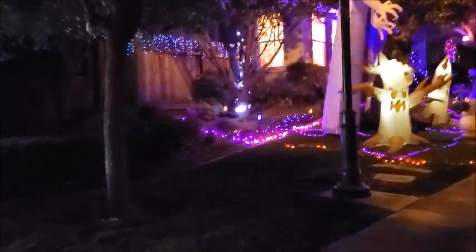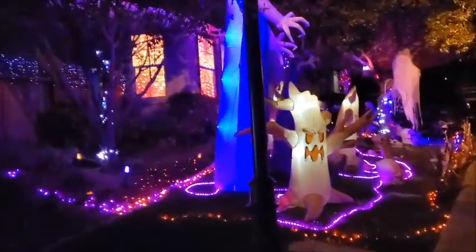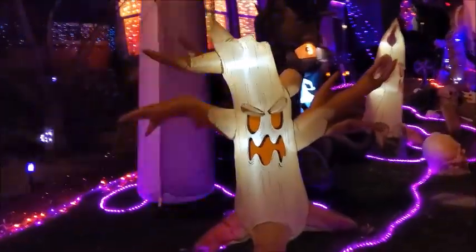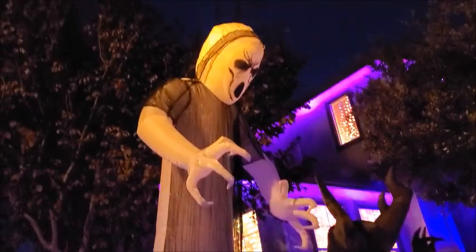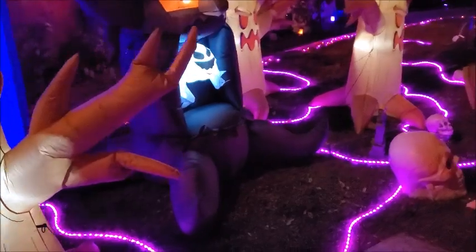And this one over here is the most popular one. Every year they do something extra. They really did a lot of lights this time. And the big blow-ups are something new. Every place has really big blow-ups.